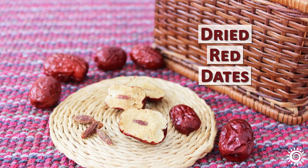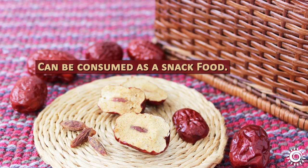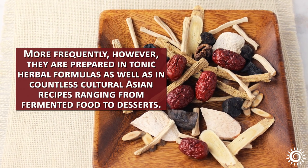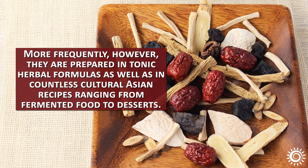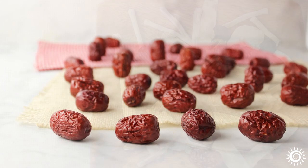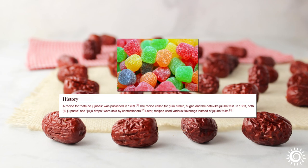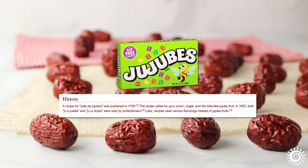Dried red dates are edible and have a spongy, chewy texture that can be consumed as a snack food. However, they are more frequently prepared in tonic herbal formulas, as well as in countless cultural Asian recipes ranging from fermented food to desserts. Interesting fact: Jujubee date was once one of the original main ingredients in the candy confection known as Jujubees, hence the name.